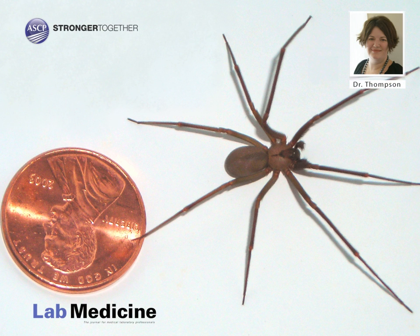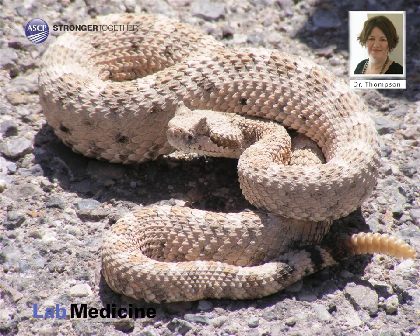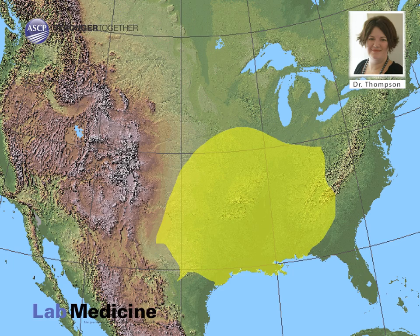Brown recluse spiders, also known as Loxosceles reclusa, are found in the central Midwest United States. They are poisonous spiders with venom that is more toxic than that of a rattlesnake. Fortunately, brown recluse spiders inject much less venom than rattlesnakes do when they bite, and there's little chance of finding these spiders in areas where they are not endemic.